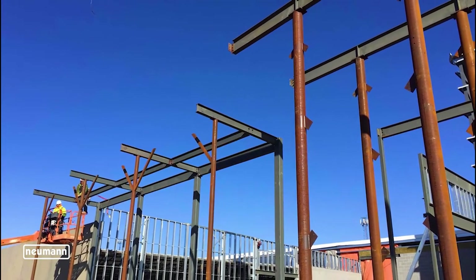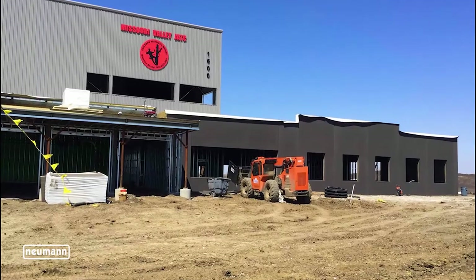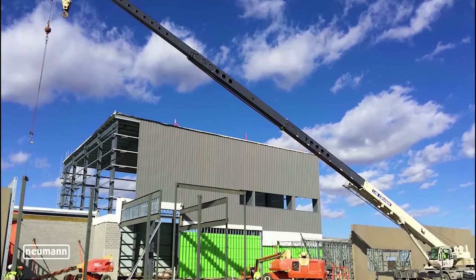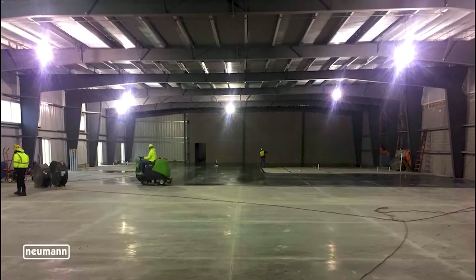The owners are extremely knowledgeable about what they are needing in the new facility in order to be as successful as possible from day one of opening. All of the design group and owner group's efforts have made the coordination process both fun and exciting.